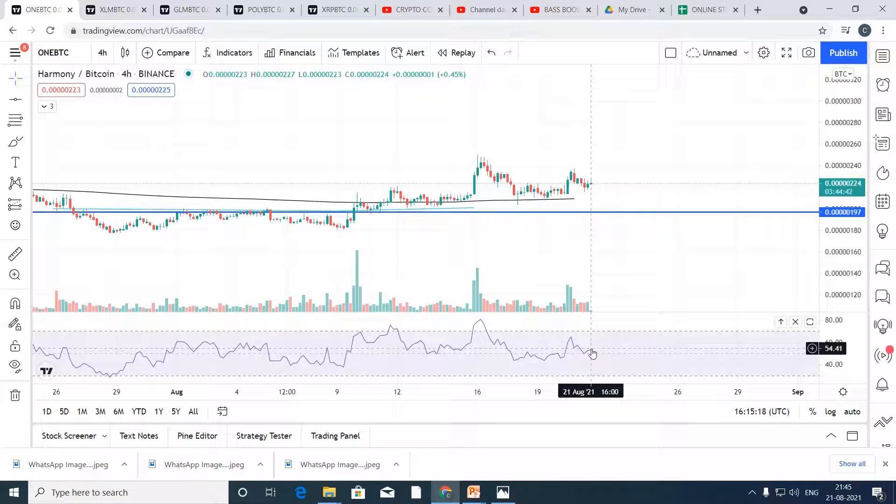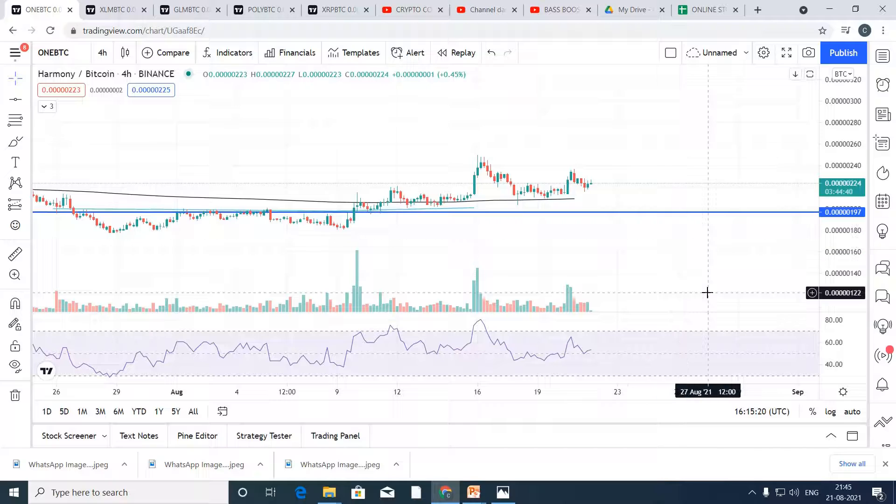The RSI is above the 50 level — this is a clear sign of buying, guys. So you can clearly buy it, hold for a month, and it will definitely give you a very good profit — approximately 50% of your invested amount.